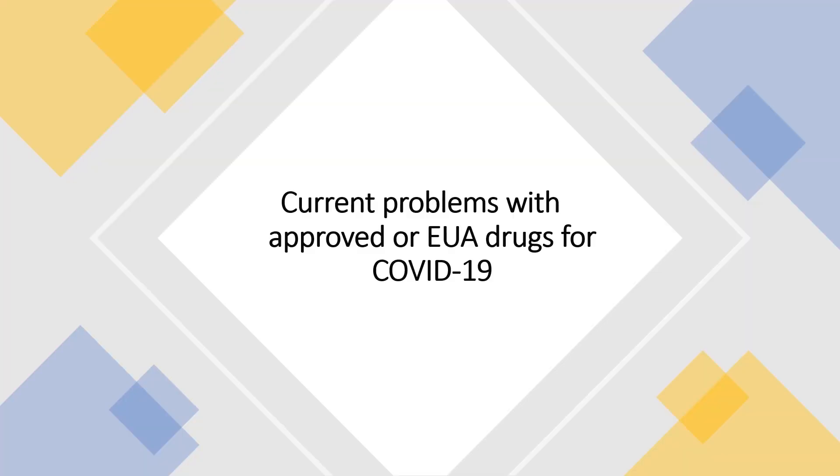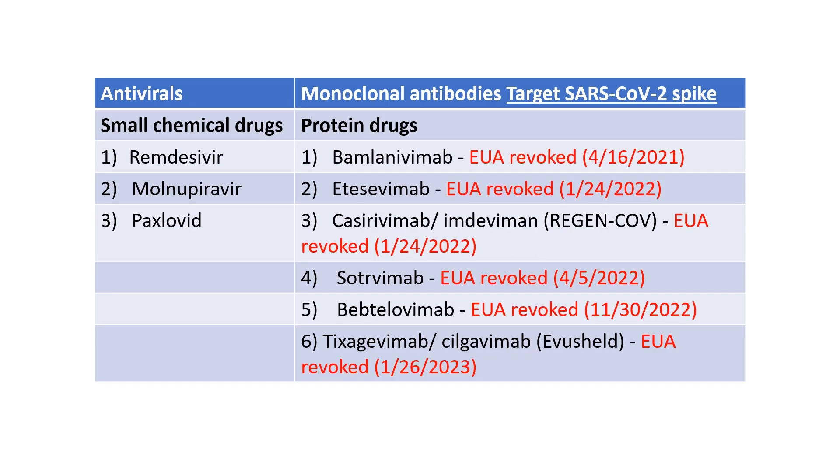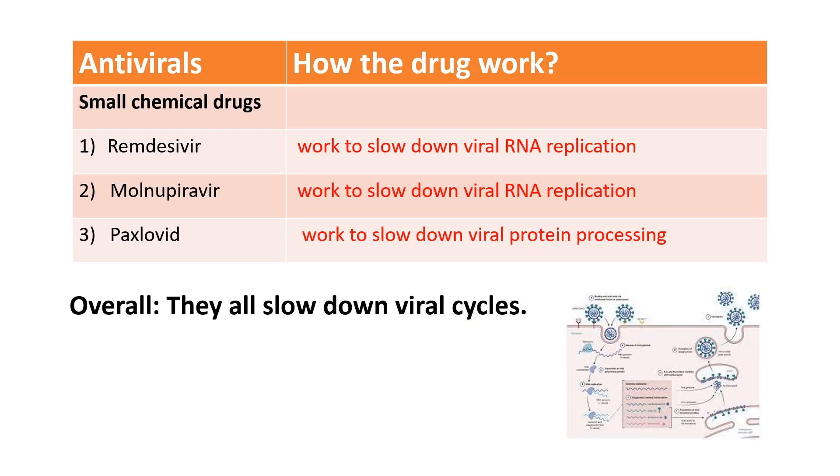Let's first look at the problems with the currently approved or EUA drugs for COVID-19. Before the beginning of 2023, the options for treating COVID-19 can be grouped into two basic groups: antivirals and monoclonal antibodies. Throughout the last two years, there have been several monoclonal antibodies targeting the SARS-CoV-2 spike protein that received EUA from the FDA for the treatment of COVID-19. But as the virus keeps mutating the spike protein, it makes the antibodies ineffective in neutralizing the virus.